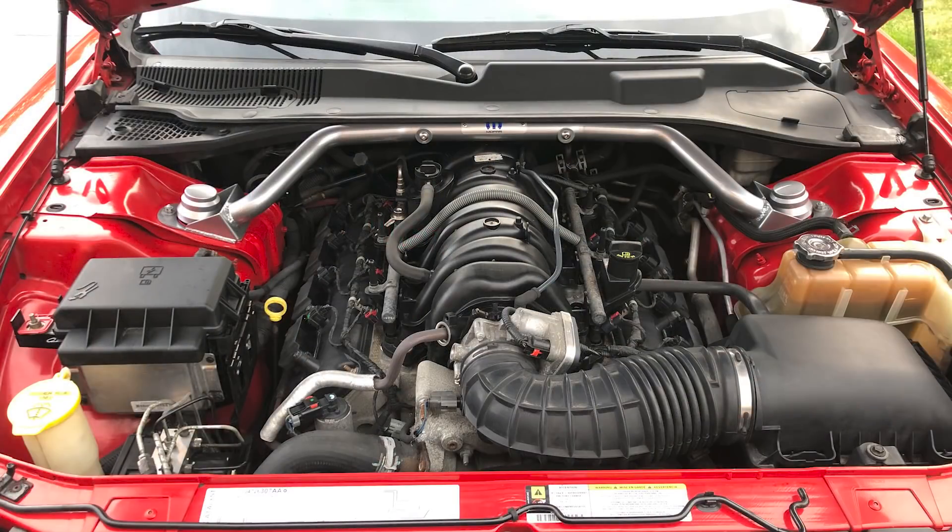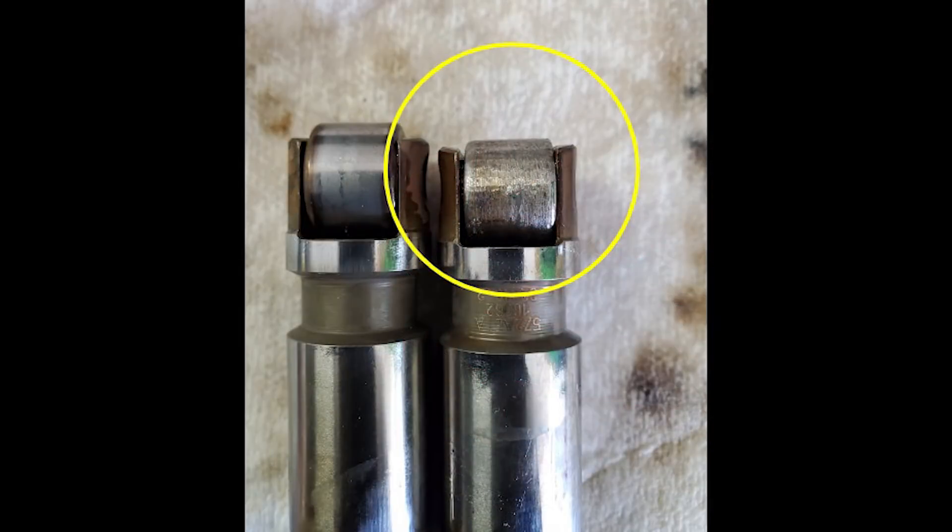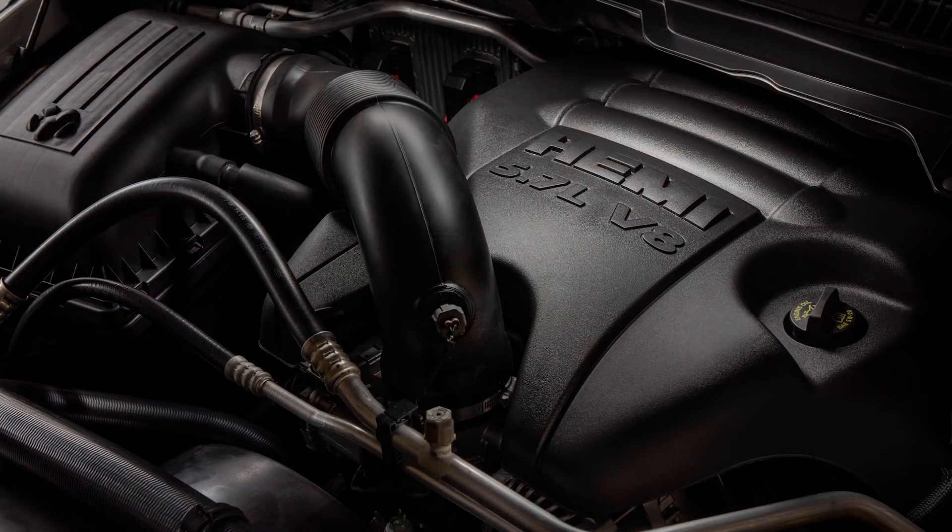This is essentially part 2 in the Fatal Flaw Hemi series. Part 1 covered the pre-Eagle 2003–2008 5.7s, which had the major issue of premature dropping valve seats. This Eagle Hemi has a totally different problem: lifters seizing and wearing down the camshaft lobes. I saw many comments about this, so I wanted to give my take on things and shed some light on the issue, especially if you're considering buying a used vehicle that has this Hemi.